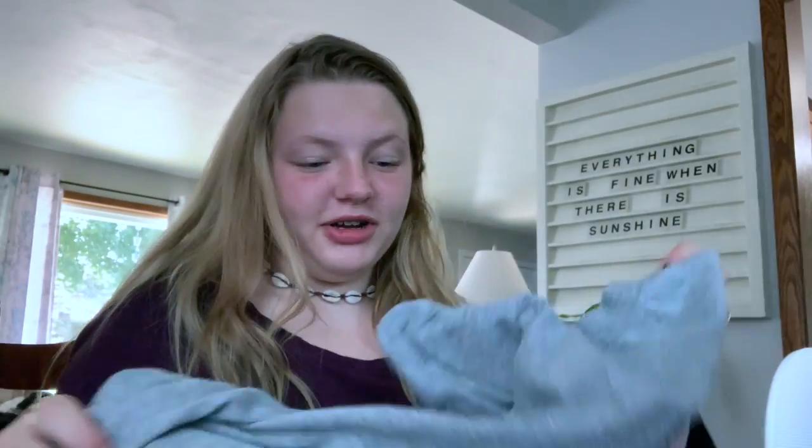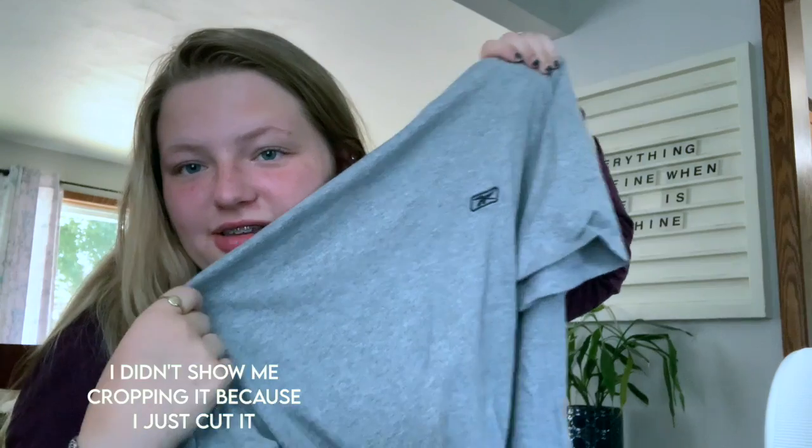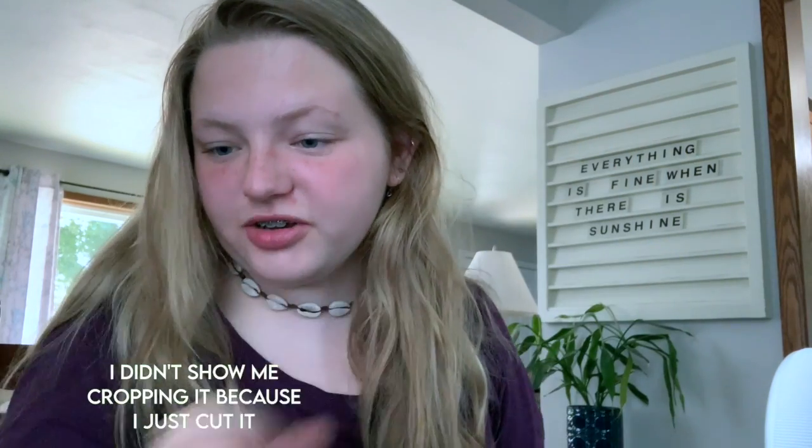Sorry for my sewing machine noise. The first thing we're going to flip is this t-shirt that my sister got — she wants it cropped.